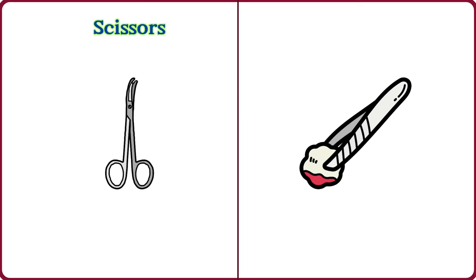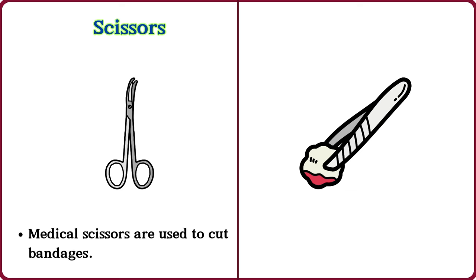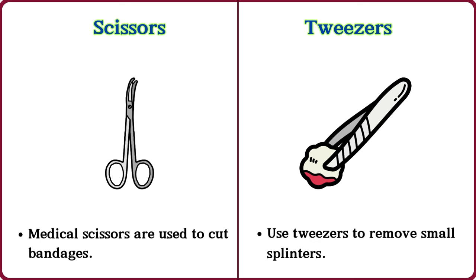Scissors. Medical scissors are used to cut bandages. Tweezers. Use tweezers to remove small splinters.